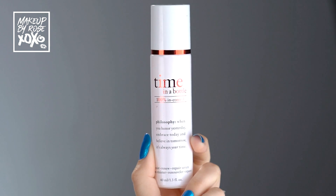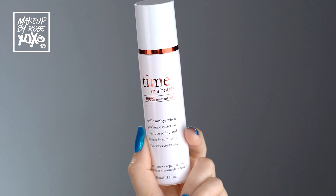Now that the toner has had time to sink in, I'm going to one of my favorite serums ever — Philosophy Time in a Bottle. I use this in my nighttime routine as well. I've been using it since I was 18, and I swear it's one of the reasons I have no fine lines. I use two pumps and work it in with upward motions.